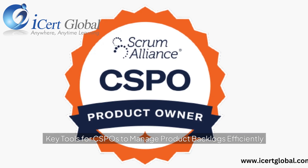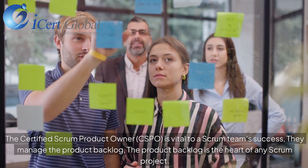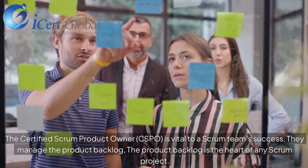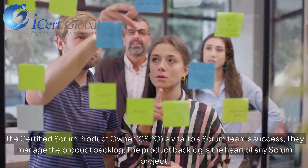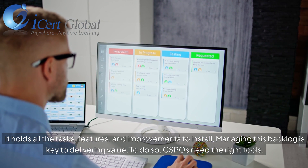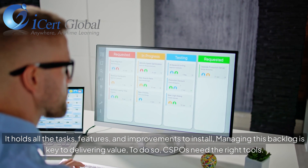The Certified Scrum Product Owner, CSPO, is vital to a Scrum team's success. They manage the product backlog, which is the heart of any Scrum project. It holds all the tasks, features, and improvements to install. Managing this backlog is key to delivering value. To do so, CSPOs need the right tools.